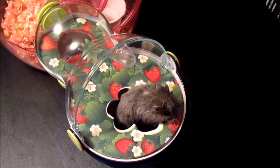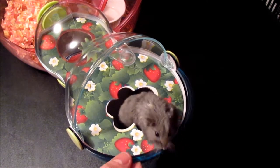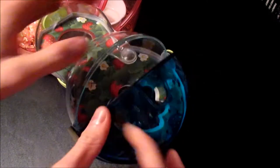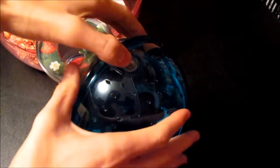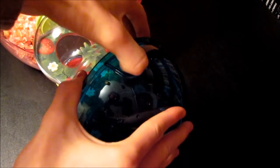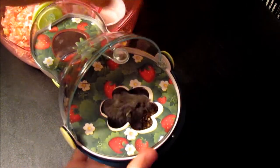Hey guys, I bought a new attachment for the dwarf hamsters. I picked it up at PetSmart. As you can see right here, we got a little shutter. It opens up — it's a little bit stiff. There we go.